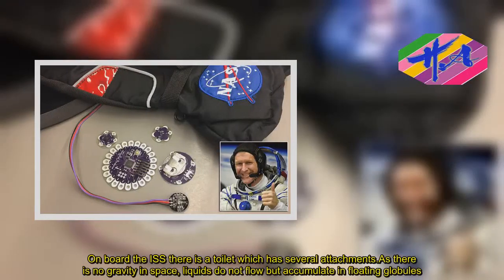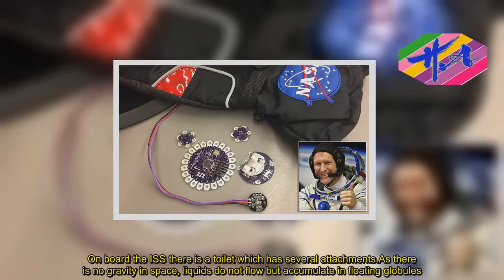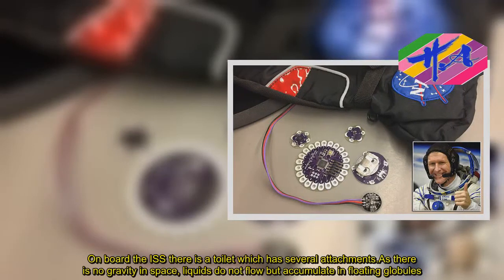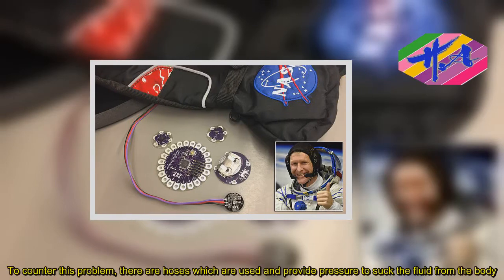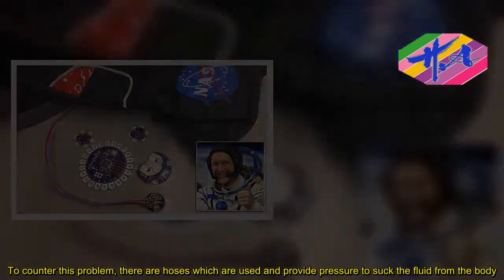On board the ISS there is a toilet which has several attachments. As there is no gravity in space, liquids do not flow but accumulate in floating globules. To counter this problem, there are hoses which are used and provide pressure to suck the fluid from the body.